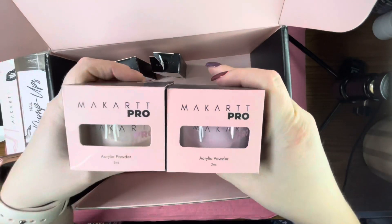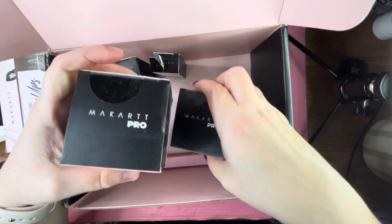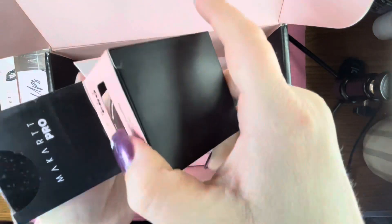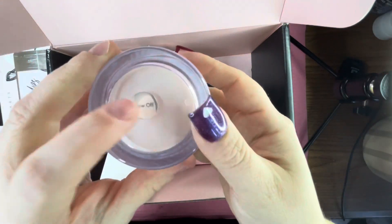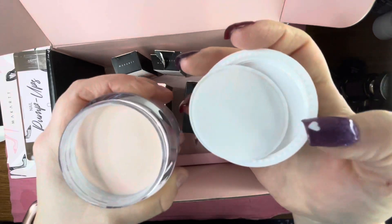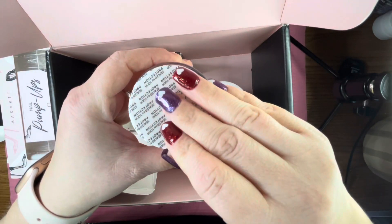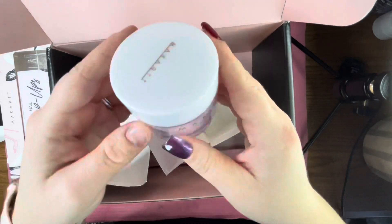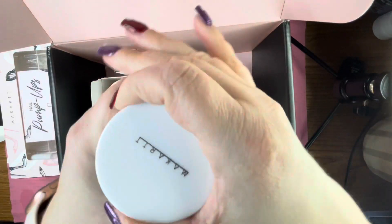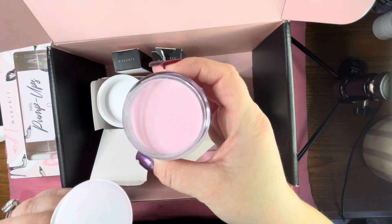In this box we also received two McCart Pro acrylic powders in two-ounce jars — I feel like that's a lot of powder. These were the first two that they released. The first one is Show Off, a gorgeous nude base color. The next one is Pinky Promise, a gorgeous pastel pink. I'm pretty new to acrylics so I'm going to attempt a set using the products in this box in my next video, probably doing an overlay on a full cover tip.